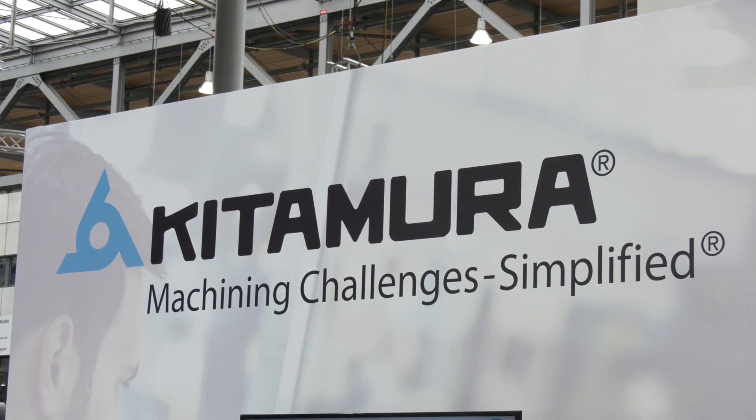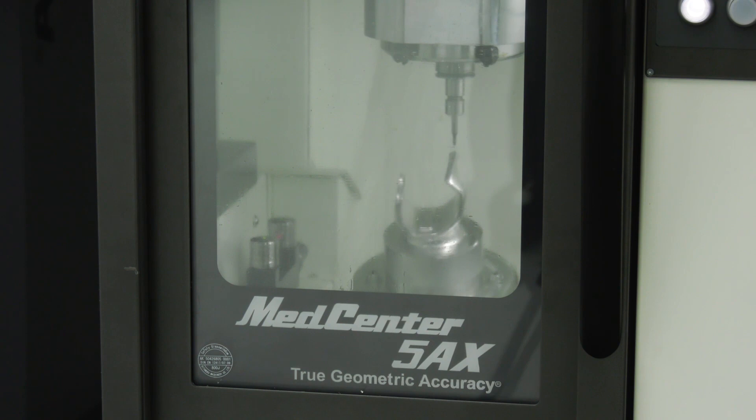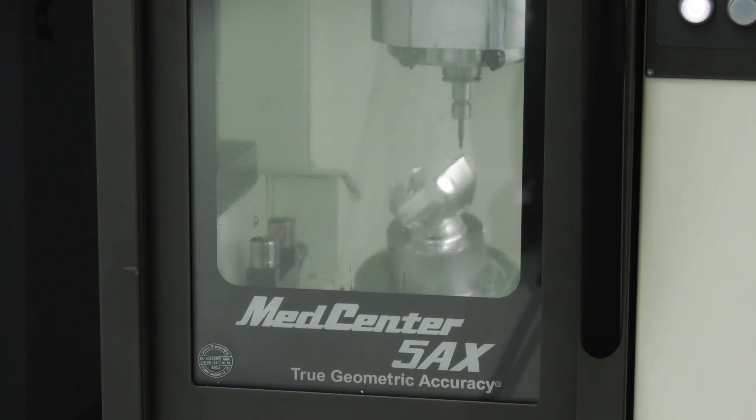You brought some new products to EMO, haven't you? Tell us about this machine — it's very small. Our concept is the same as it used to be. Our concept is always a challenge: to simplify machines for more complex work such as five-axis simultaneous. This is a new product, first time we exhibit at EMO, which is a very small footprint with high-end capacity of function.